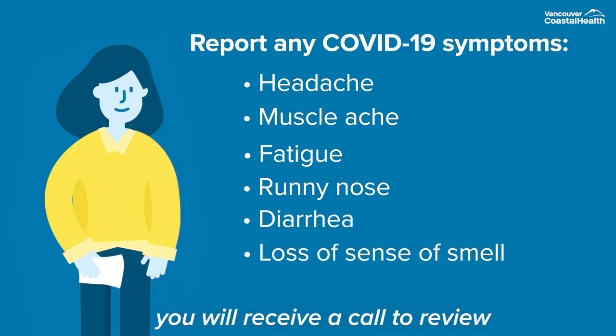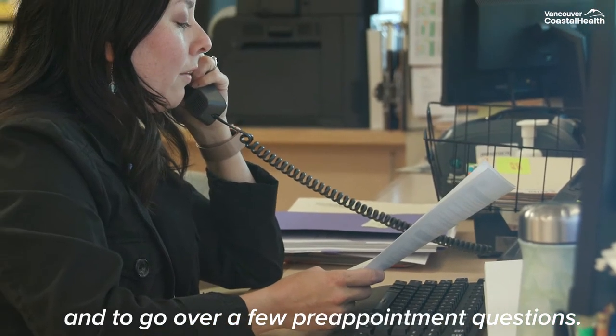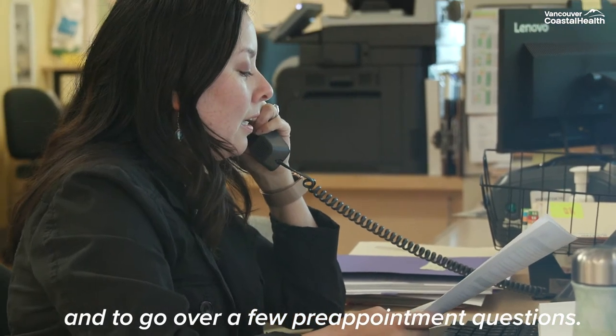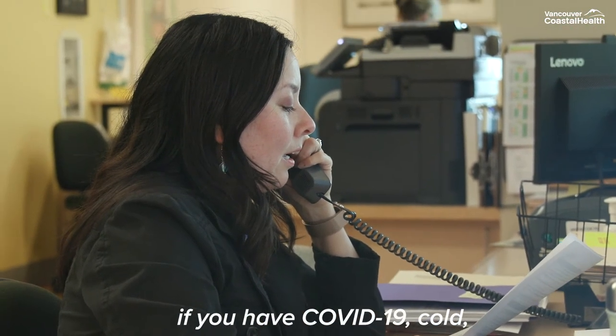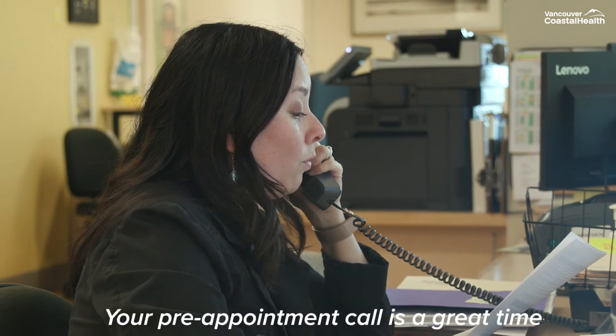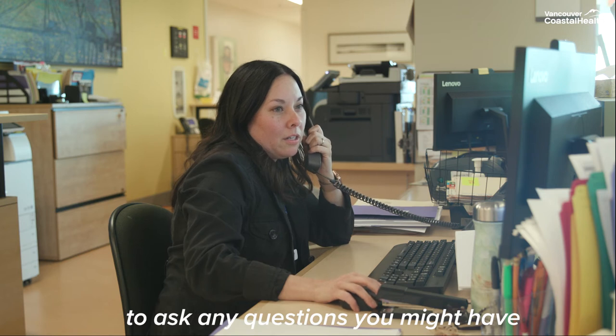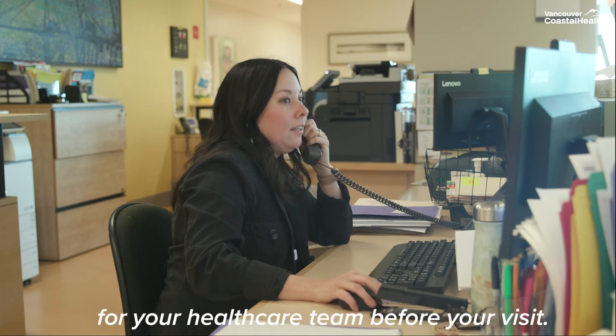Before your appointment, you will receive a call to review your upcoming visit and to go over a few pre-appointment questions. You will also be asked if you have COVID-19, cold or flu-like symptoms. Your pre-appointment call is a great time to ask any questions you might have for your healthcare team before your visit.